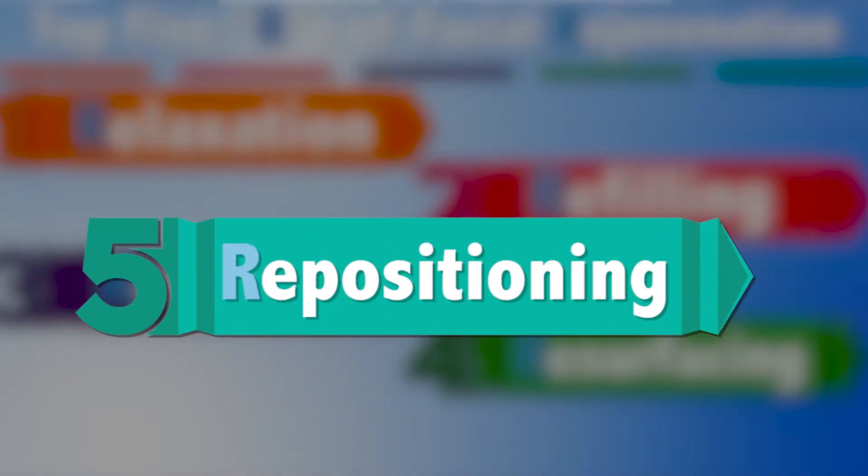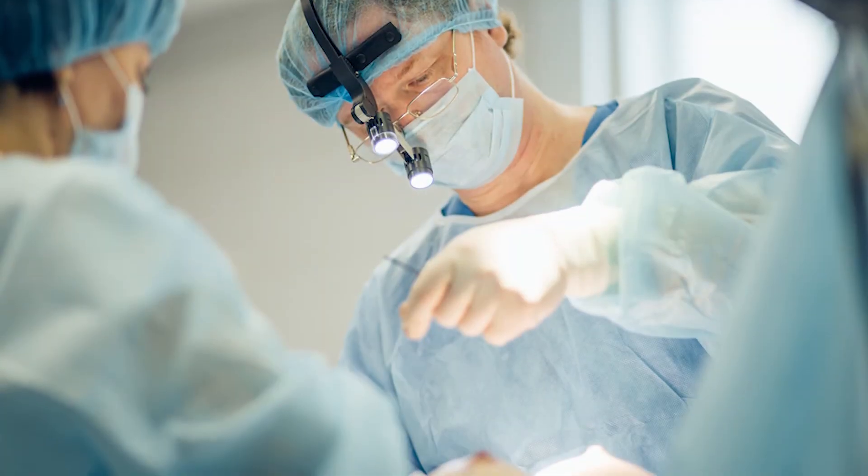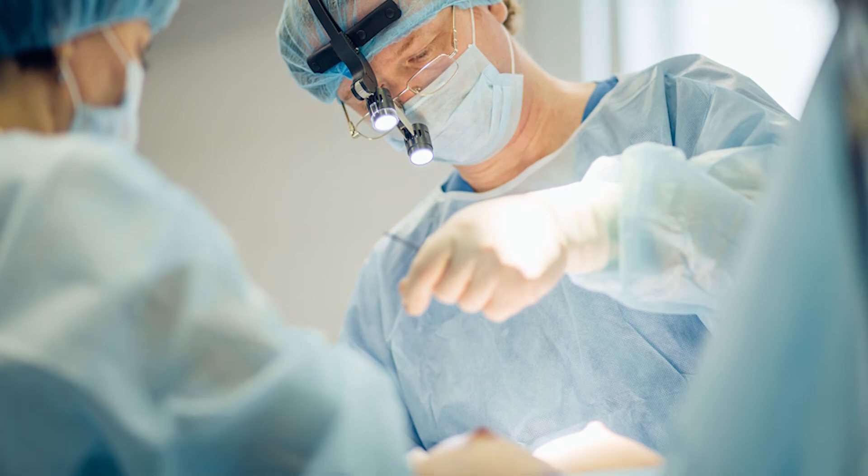Then lastly, the fifth R is repositioning. We can get subtle repositioning with our fillers, but the true repositioning is a surgical event.